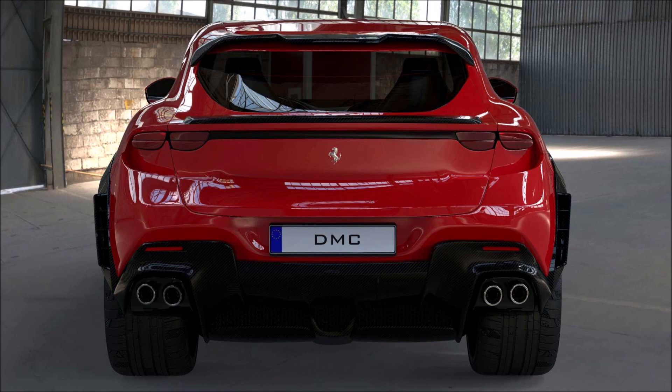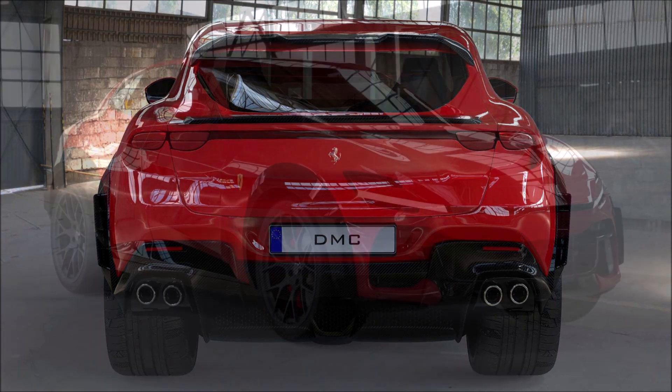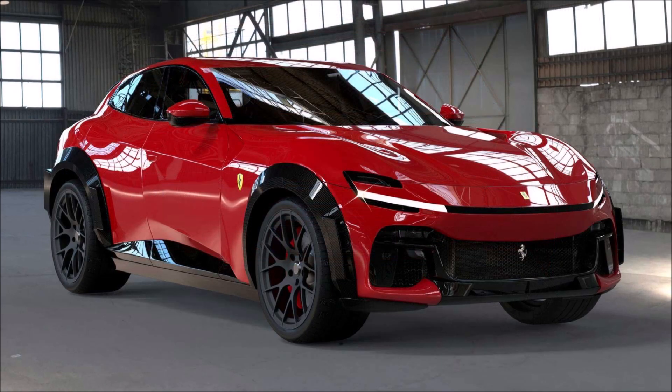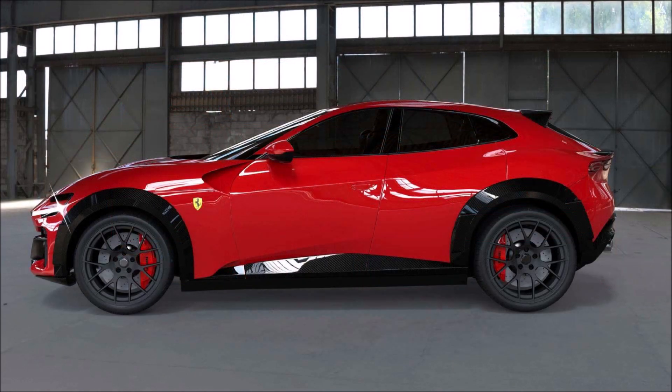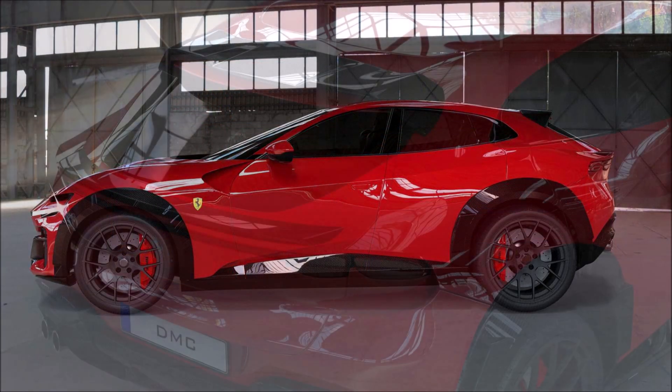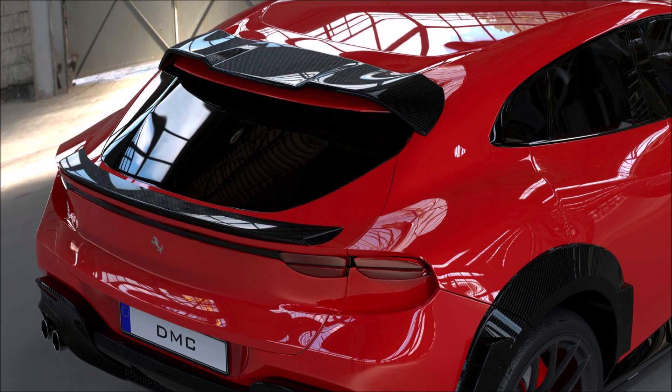The photos shown here are in cherry red but are obviously renderings of the Ferrari Purosangue, since deliveries don't start until next year. Also noteworthy is the fact that Ferrari has already stopped orders due to high demand — as discussed in a previous video, it's sold out for the next two years.